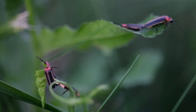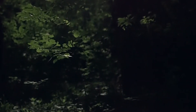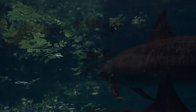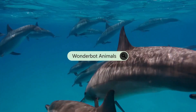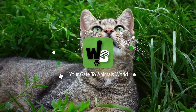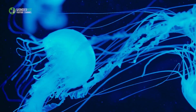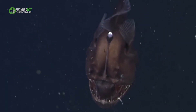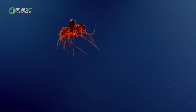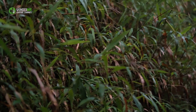Despite their name, glowworms aren't worms at all — they're beetles. They use their bioluminescent bodies to communicate with other beetles in an attempt to attract a mate. The ocean is well known for being home to animals that emit bioluminescence, from the fleshy lures of anglerfish to the blue light defenses of Atolla jellyfish. Some animals on land have evolved to produce light, too.